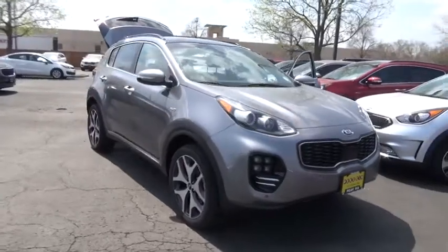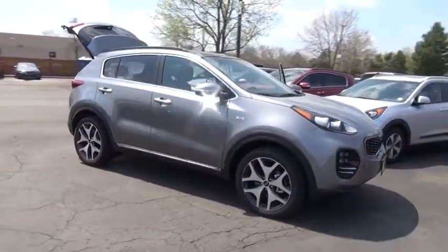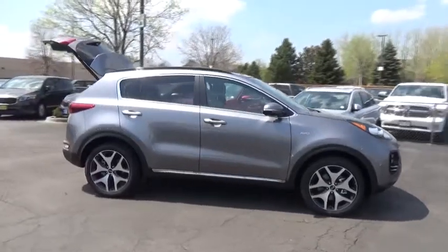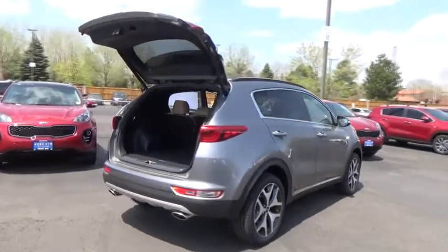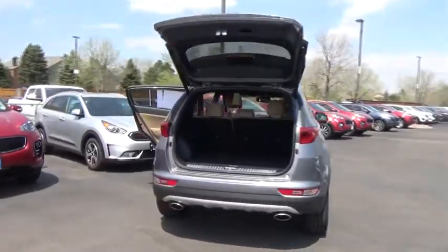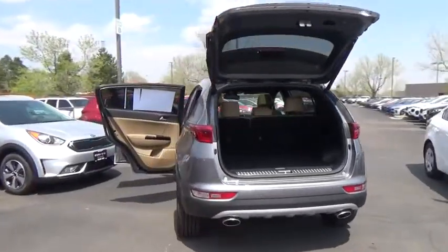The 2018 Sportage. With its sleek and stylish exterior and its roomy feature-laden interior, the Sportage both looks good and performs well on the road. This vehicle has less than 100 miles. Here are some of this vehicle's great options.